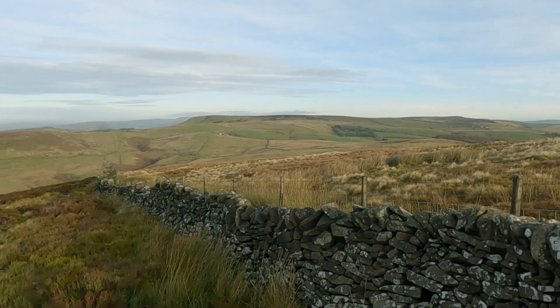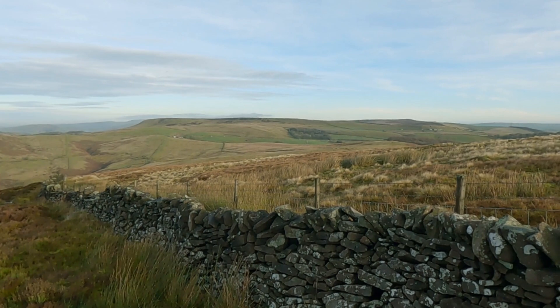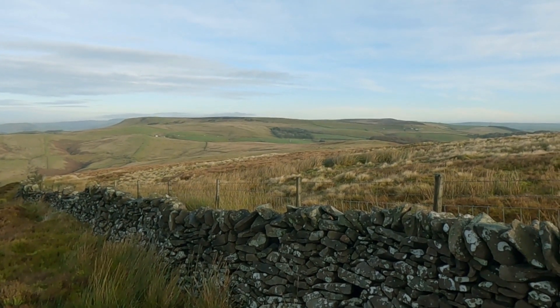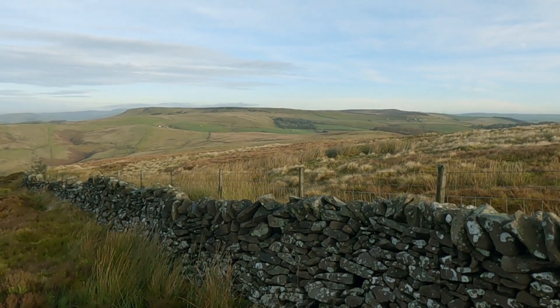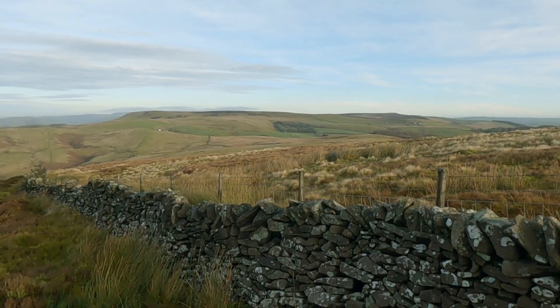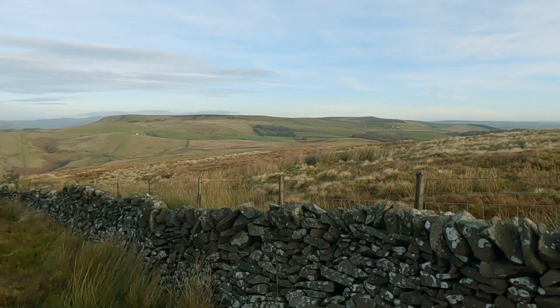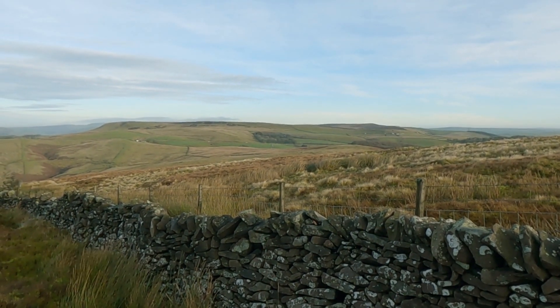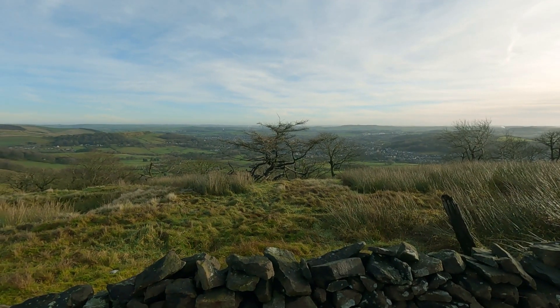Anthony Johnson, if you're watching — that's the extent of the walk we were discussing: a circuit of the tops, around about nine miles. Check out Anthony's channel if you haven't already — loads of great walks on there.